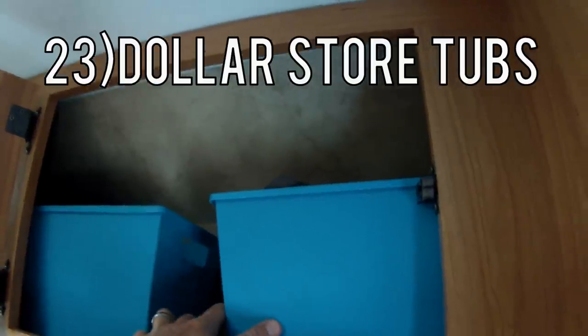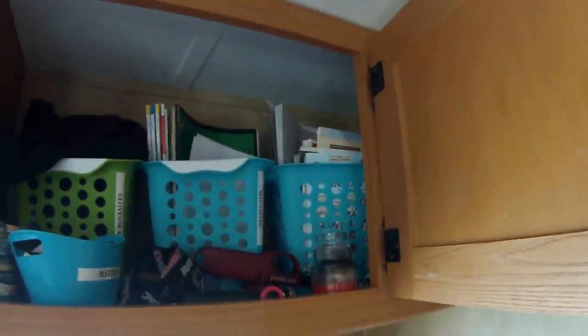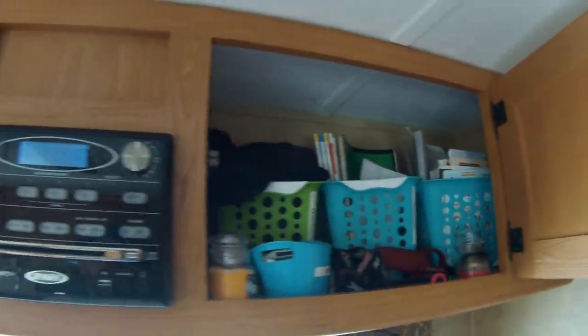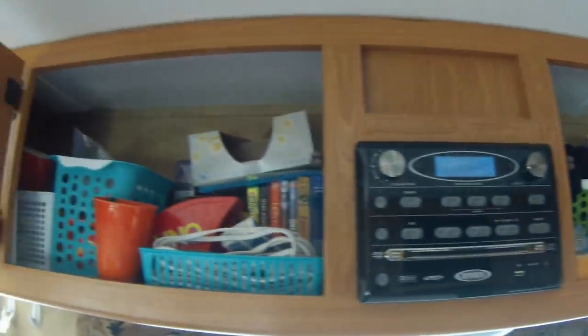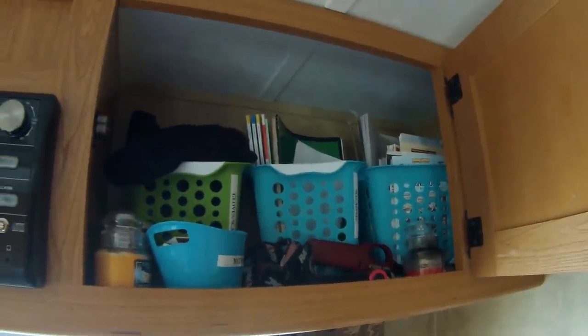Number 23 is these dollar store tubs. These things are awesome because we put our clothes in here. When we're getting ready for a camping trip, we'll take them out, load them up, and put them in here. We also have them above to keep maps, paper, gloves, games, and everything else organized. These are a great and cheap addition.